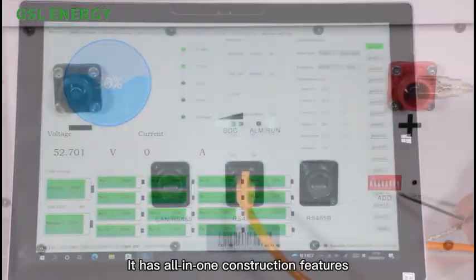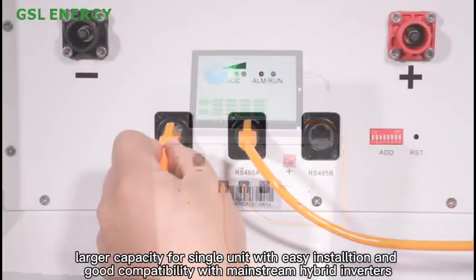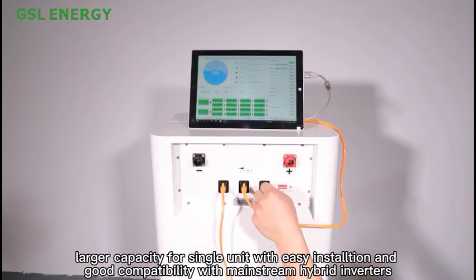It has all-in-one construction features, larger capacity for a single unit with easy installation, and good compatibility with mainstream hybrid inverters.